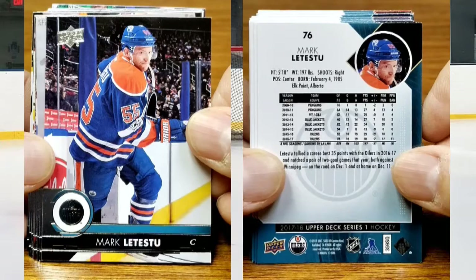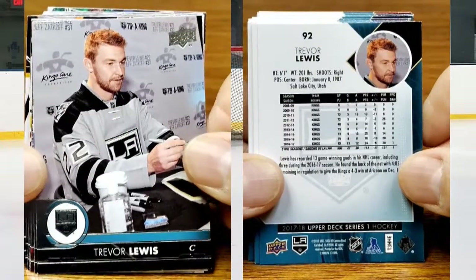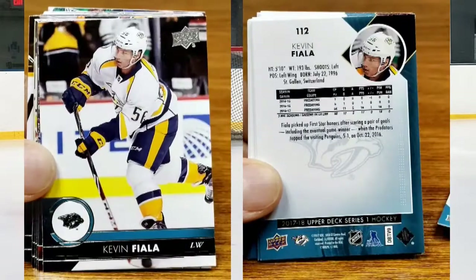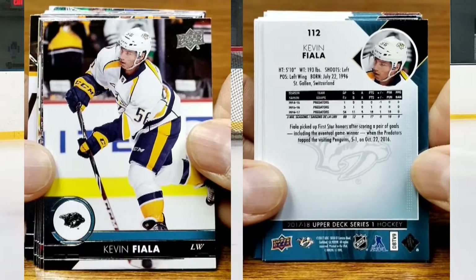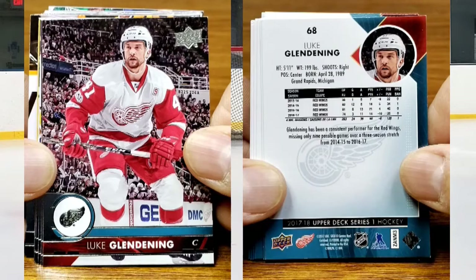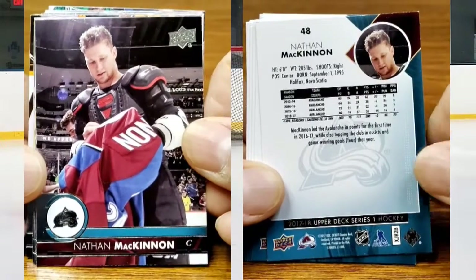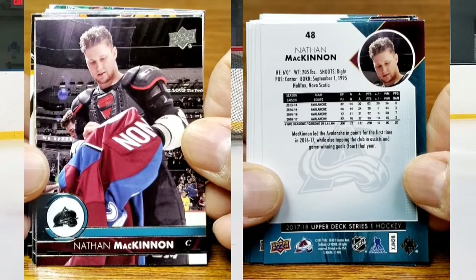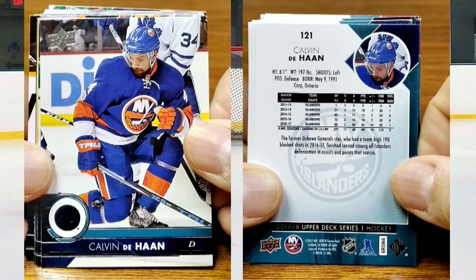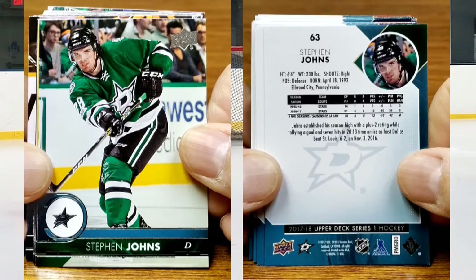For the Oilers we have Mark Letestu. For the Kings, Trevor Lewis. For the Predators, Kevin Fiala. Then we have Luke Glendening. For the Avalanche, Nathan MacKinnon. We have Calvin de Haan for the Islanders, and for the Stars we have Stephen Johns.